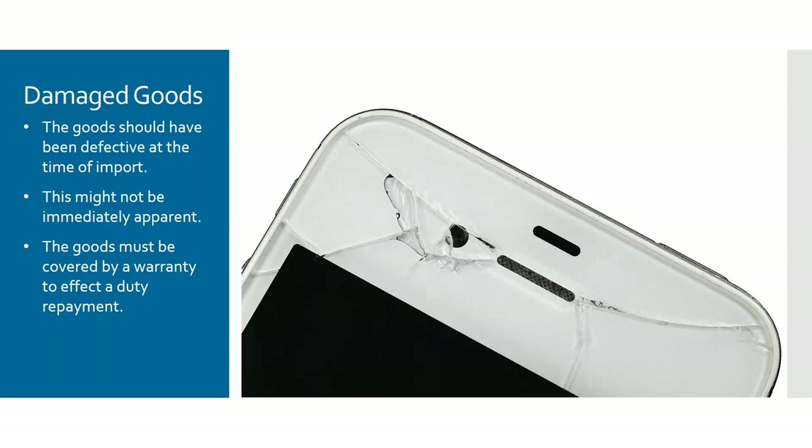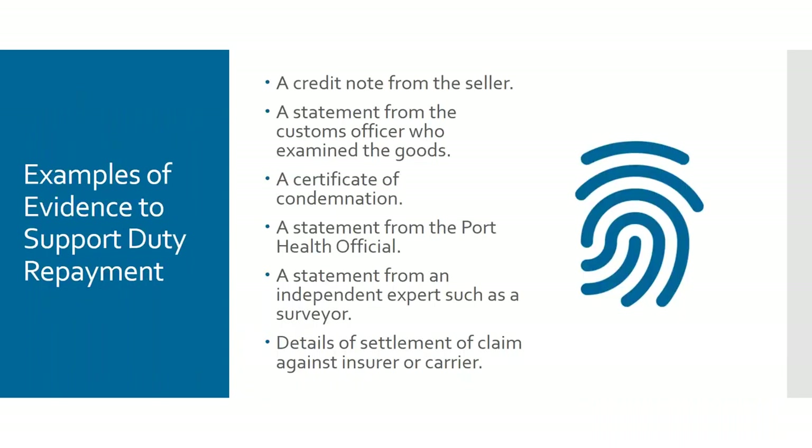It's important to note that damage may not be immediately apparent at the time of import. If goods are covered by a warranty, you can go back in time and recover duty — I've done some pretty big warranty claims for companies. To demonstrate the damage to customs you'll need to provide evidence. Generally the best thing is a credit note from the supplier if they've accepted liability for the problem, as that will generally get you a duty refund. It could also be a statement from a customs officer who examined the goods, or an independent certificate, or a report from a port health official.